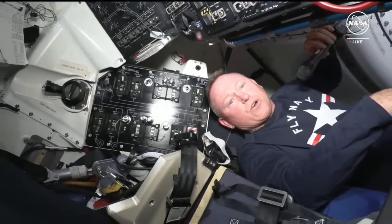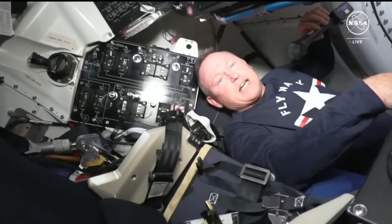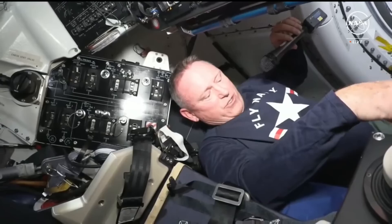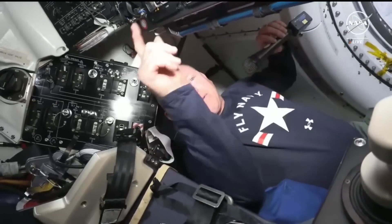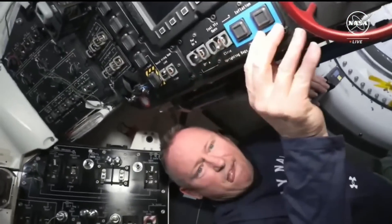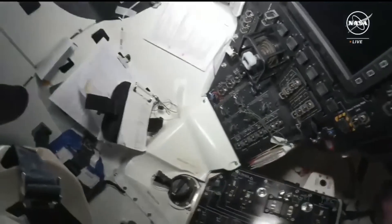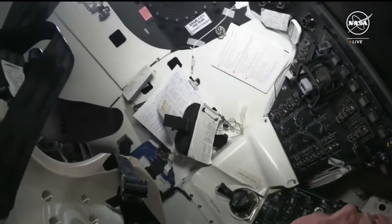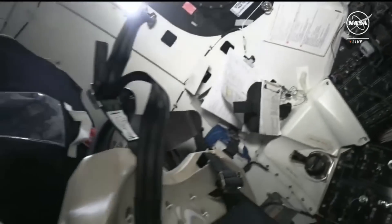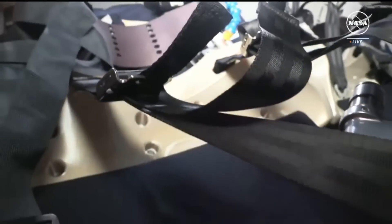All this other area down here where you saw the baggage is where the other couple of crew members would be for the next time Starliner flies — the Star 1 mission. There will be two crew members down here. We were hoping to show you the view out the window, but the timing for when we have the coverage to downlink the video, the sun is not cooperating today. Maybe we'll show you that another day.